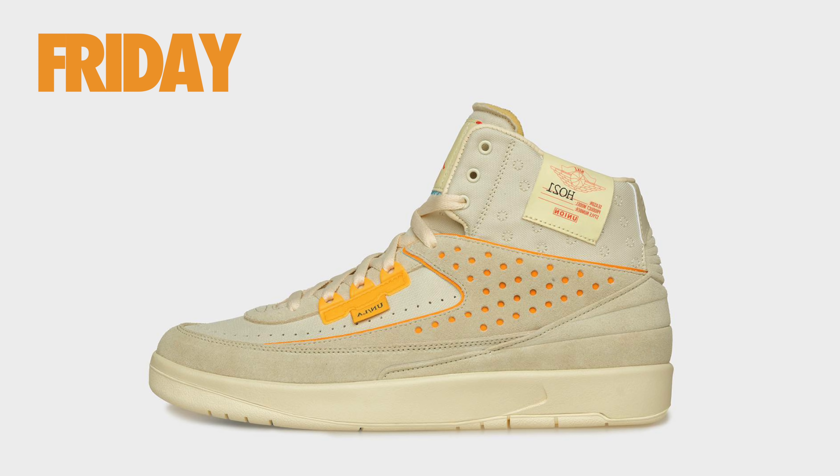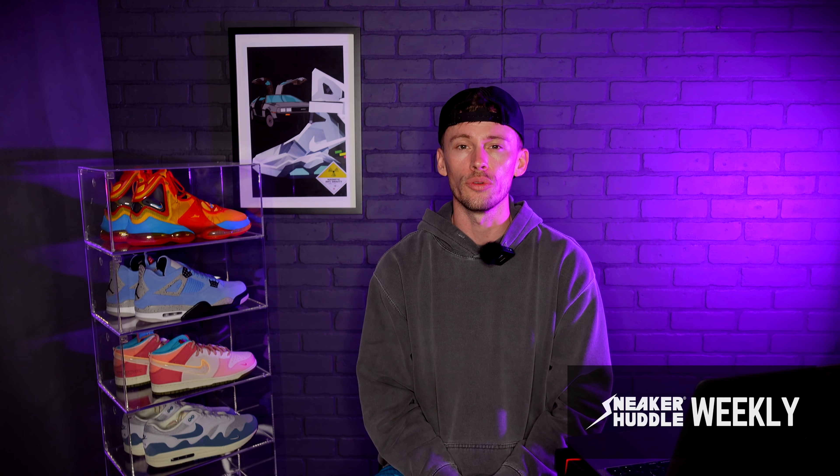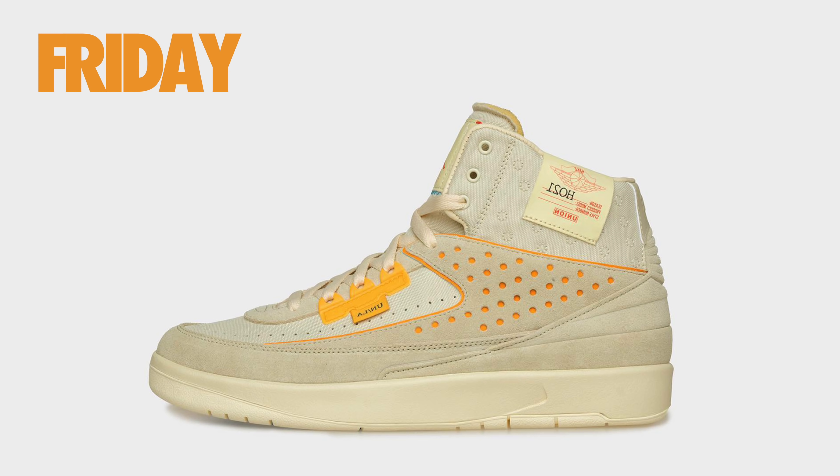Retail for both pairs has been set at $225. These will drop this upcoming Friday on unionlosangeles.com and as always we will see a new domain release for this pair, with more details coming very soon on exactly what to expect. If you've been in the sneaker game for a while you already know what's going to happen. It's very important to follow Sneaker Huddle on Twitter and enable post notifications because as soon as the new domain goes up, we'll tweet it out for free. Hit the link in the description and follow Sneaker Huddle on Twitter if you're interested in copping the Air Jordan 2 Union collaboration.